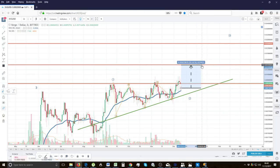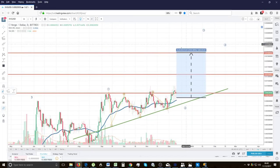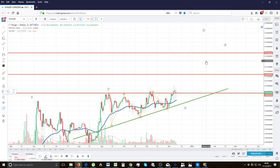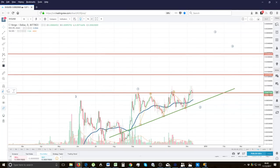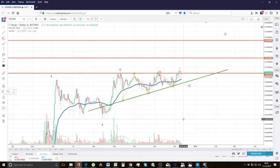I would take off 50% at the first target and let the rest ride all the way up to the second target. You're going to make quite a significant percentage. If you're getting in now you'll still make a good flip. For those of you who flip between cryptocurrencies, that's quite a good way of doing things.